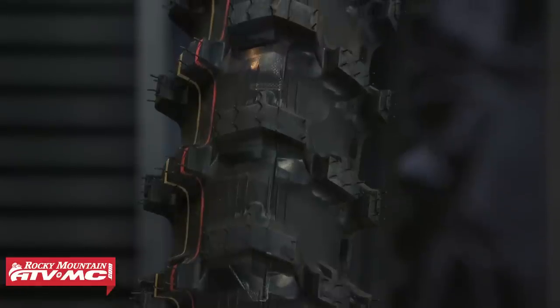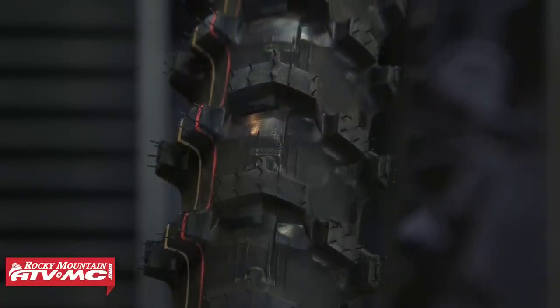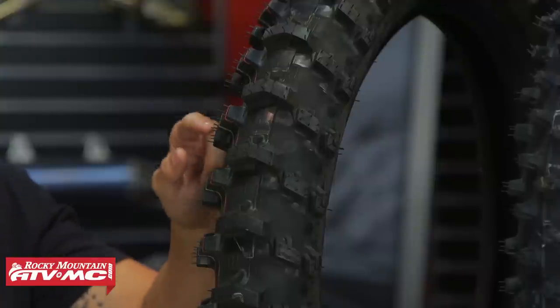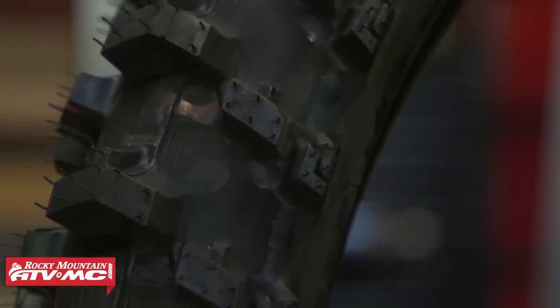If you look at the side lugs, they have more of a traditional lug you'd see on a regular knobby tire. So if you do get down to a hard base in sandy or muddy conditions, those aggressive side lugs are going to help with cornering traction and stability. What I like about the new MX-12 compared to the MX-11 is they now incorporate their block-in-block technology on the side lugs, which gives more biting edges and a little bit more lean-over traction. That's the MX-12 rear tire — very popular for sand and mud conditions.